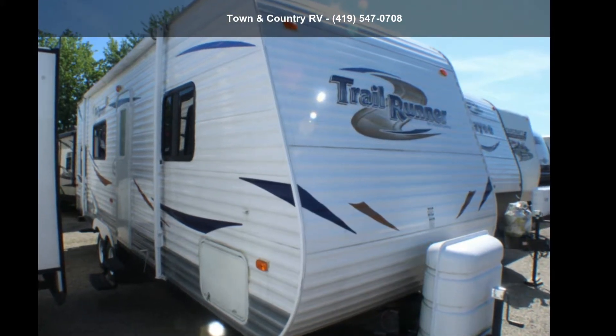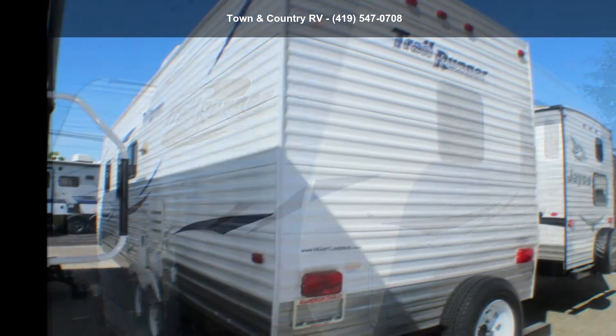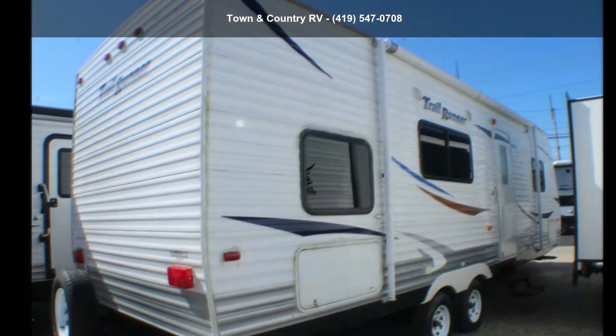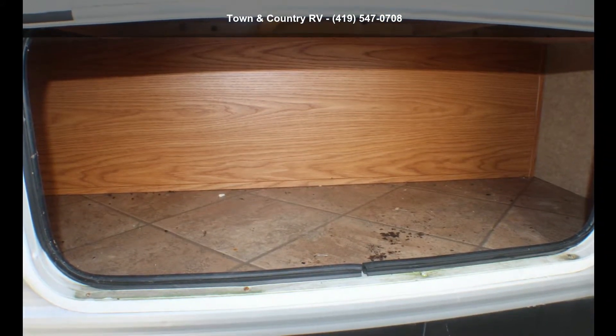Imagine yourself in this Heartland 2011 Trail Runner 26 FQB. If you are looking for an RV with quality construction and ease of towing, this may be the one. Perfect for vacationing, adventuring, or just relaxing, this travel trailer awaits you. An adventure awaits.